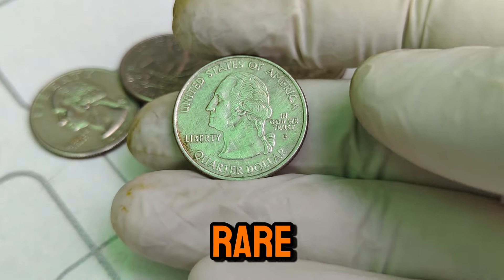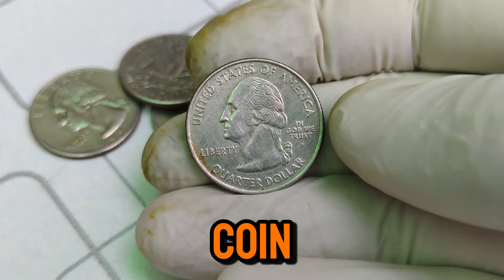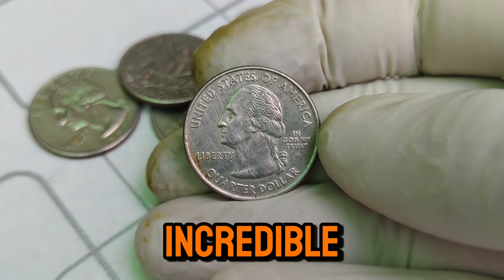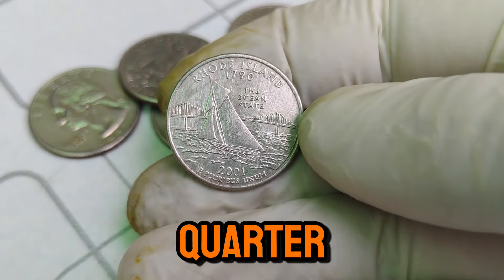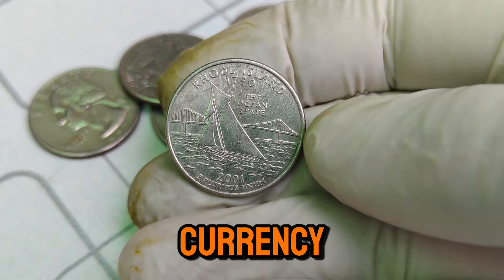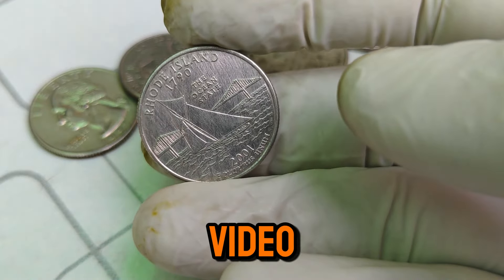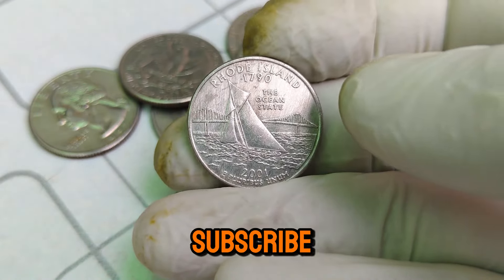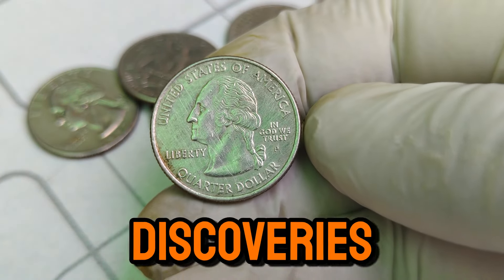If you happen to own one of these rare gems, you could be sitting on a small fortune. The incredible journey of the 1790–2001 P Mint Mark Washington quarter dollar coin — from a simple piece of currency to a highly valuable collector's item — is truly remarkable. If you enjoyed this video, don't forget to give it a thumbs up, subscribe to our channel, and hit that notification bell so you never miss out on our latest coin discoveries.